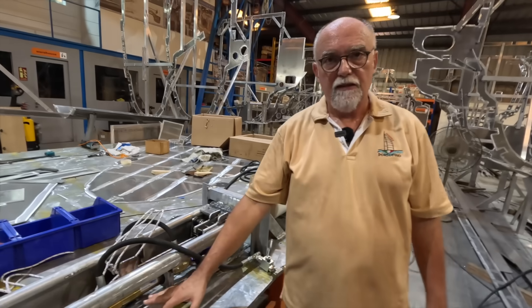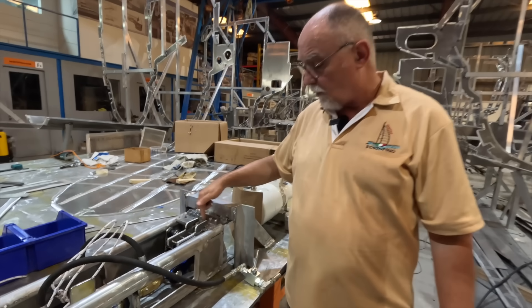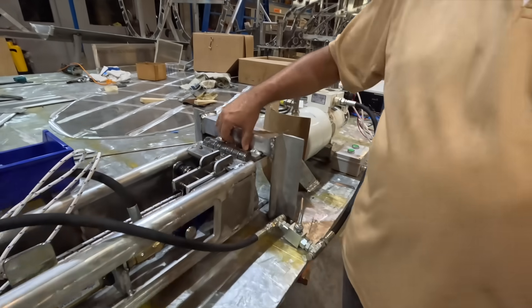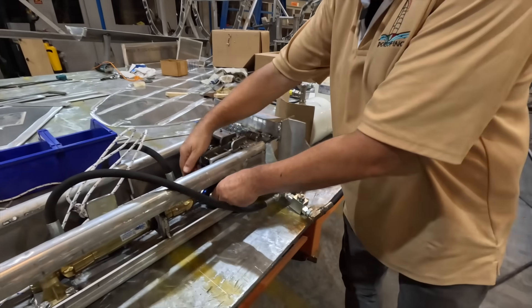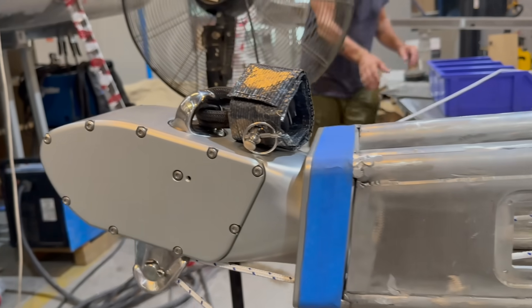Everything can come out from here — you don't need to remove the whole unit. But if needed, removal is not a big problem: just six bolts here, disconnect from here and disconnect the pin, and the whole assembly comes out so you can put it on a workshop bench and work on it properly.